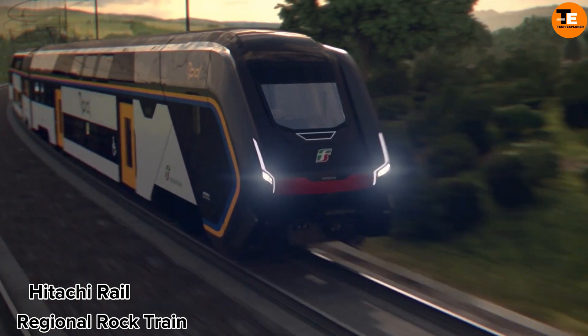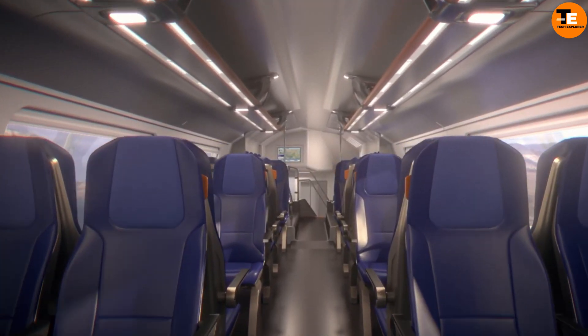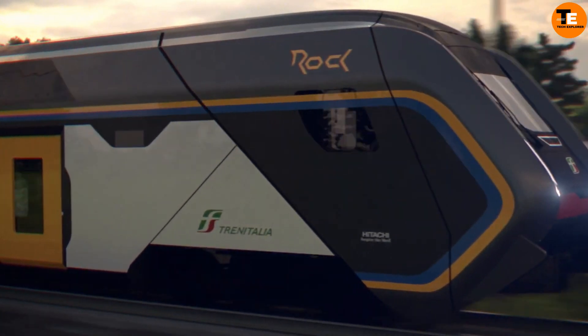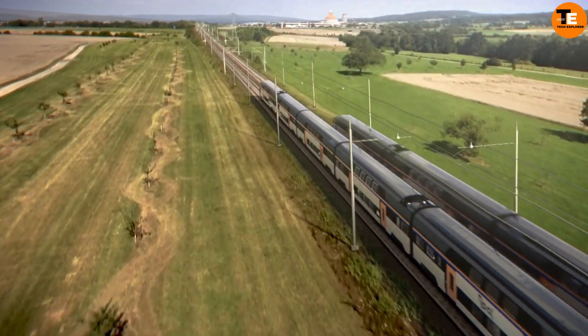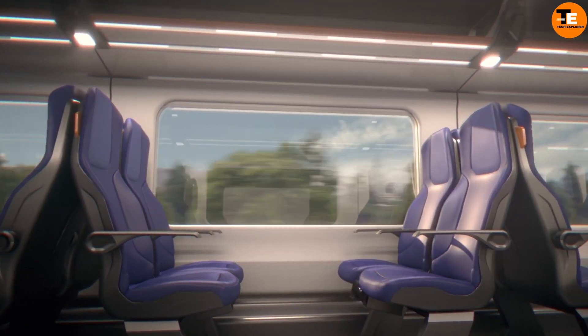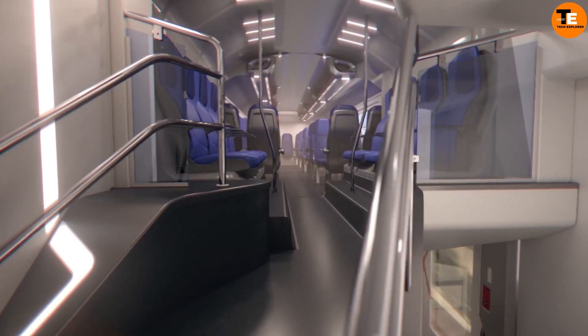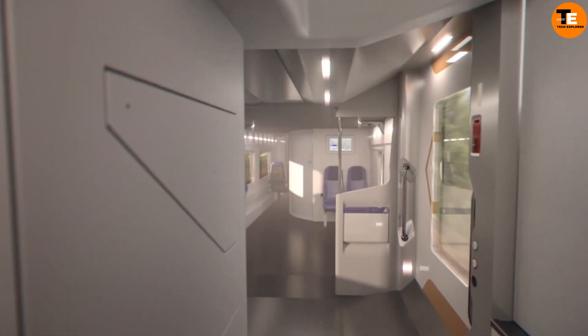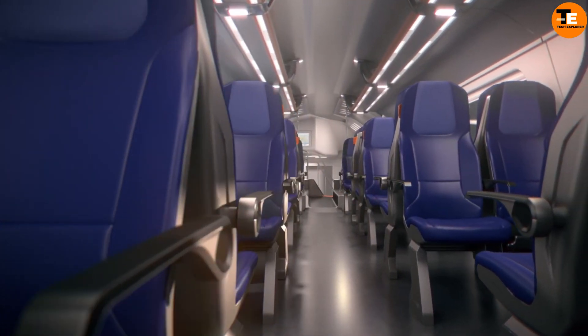The Hitachi Rail Regional Rock Train is a marvel of modern engineering, seamlessly blending speed with sustainability. Gliding through the countryside with the grace of a symphony in motion, this double-decker dynamo exemplifies Hitachi's commitment to innovation. Priced at €333 million per 33 trains, each carriage whispers luxury while promising efficiency.